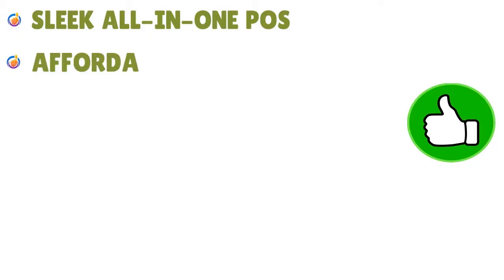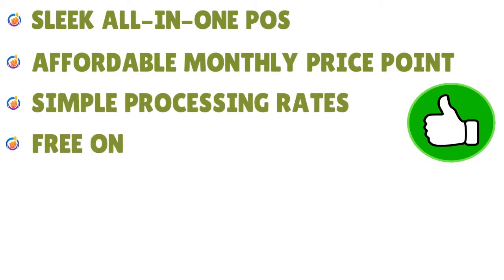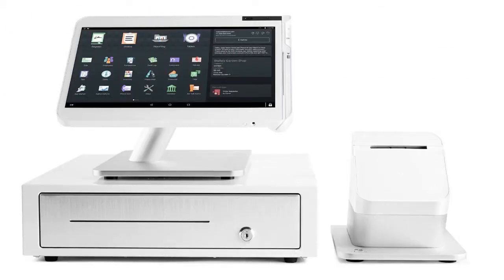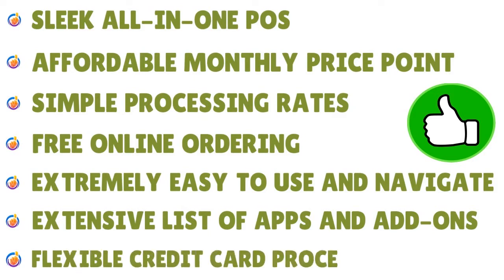You have affordable monthly price points and simple processing rates. You have a free online ordering process. We also love the fact that Clover is extremely easy to use and navigate. Add the great design to the excellent UI and UX, and you have an extensive list of apps and add-ons, plus a flexible credit card processing option. The constellation of pros is just excellent.